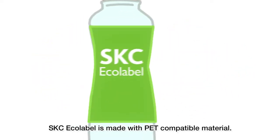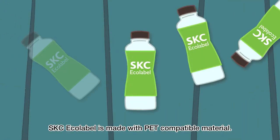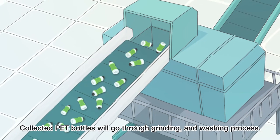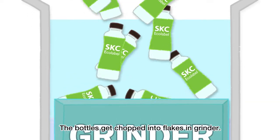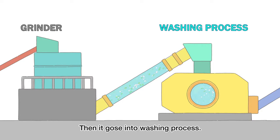How? SKC Ecolabel is made with PET-compatible material. We will show how it works. Collected PET bottles will go through a grinding and washing process. The bottles get chopped into flakes in the grinder, then go into the washing process.